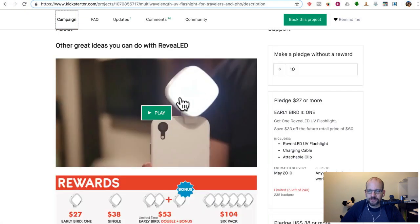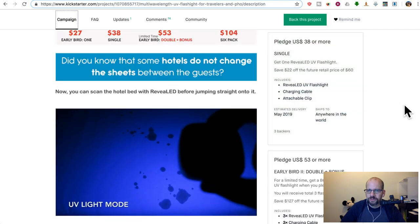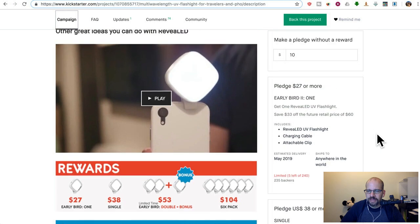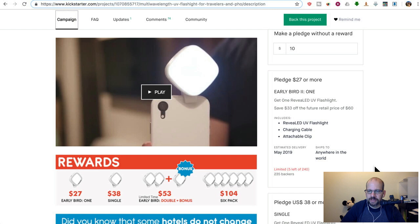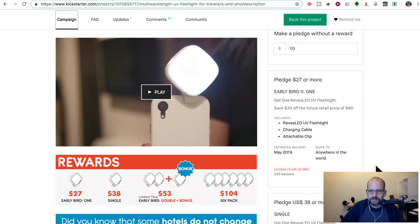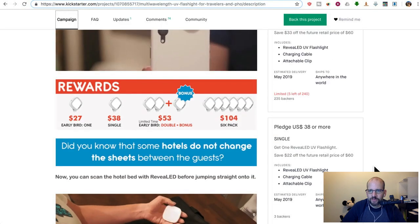Keep in mind it also turns into a regular flashlight as well as a UV one. We have the early bird — and I should warn you, this is a scam. I had this page open for a little while and it said there was like one left. Then it got bought because the number went up, and look, there's five more.